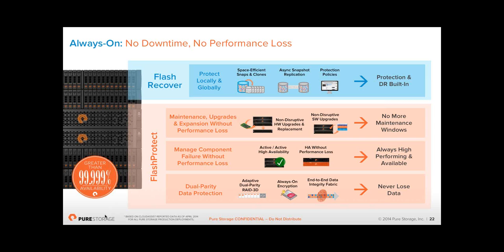You can also replicate to another Pure array. We can do replicas every 5, 10, or 15 minutes — whatever you choose. We have asynchronous replication built in and it's free of charge. We have lots of protection policies built in — whether you want to protect one volume, create a consistency group of five or six volumes, or protect all volumes presented to your VMware cluster.